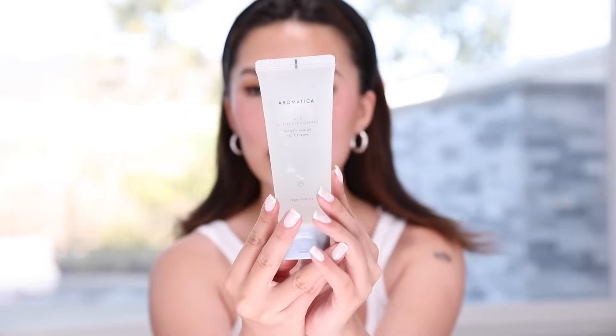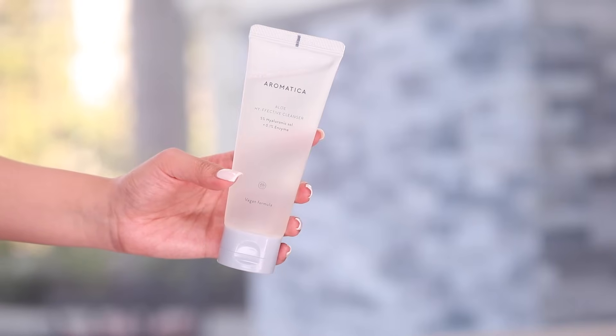First things first, you've got to pull the hair back. I've had a full day hanging out in the sun and my skin is tired, so we're going to clean this baby up. If you want to do your skincare with me, reach for your skincare right now and let's do this together. This first product is the Aromatica Aloe Hyfective Cleanser.